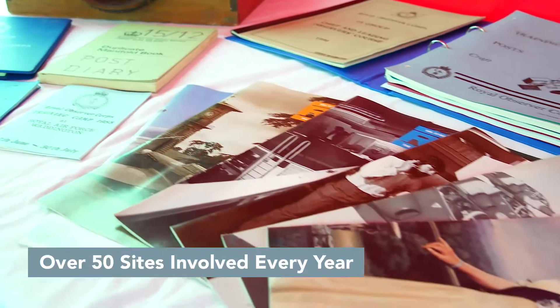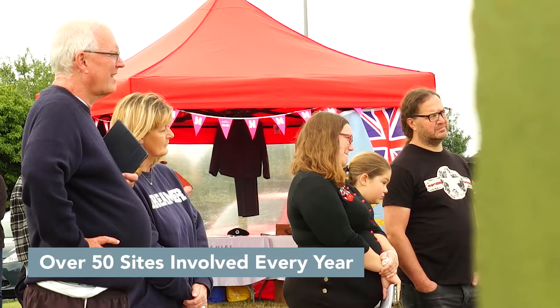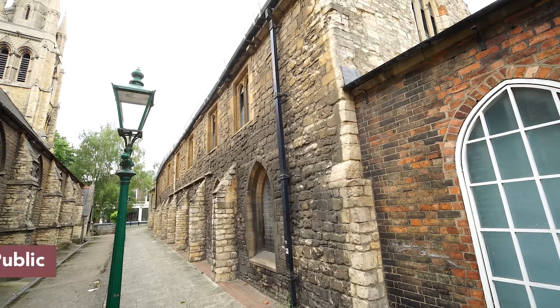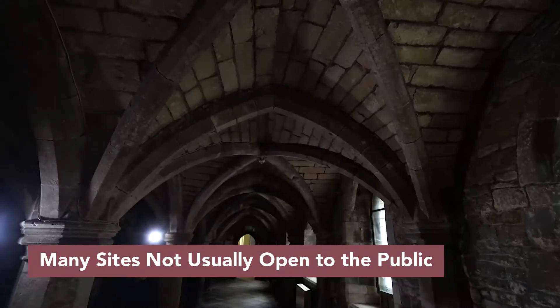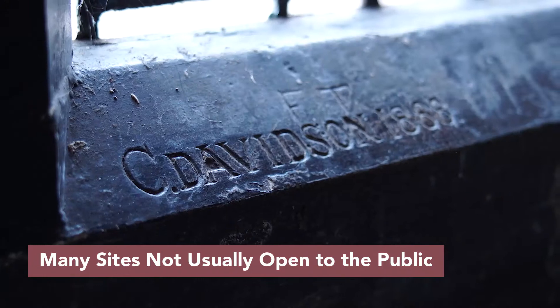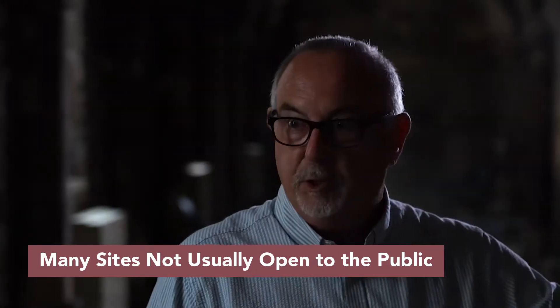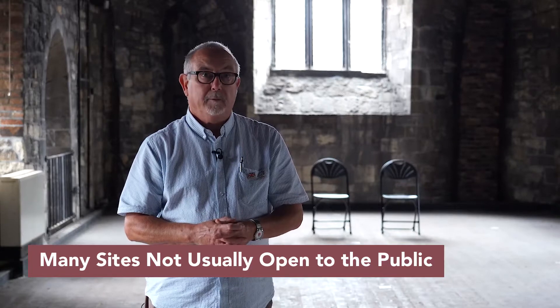I'm a volunteer here at Hole Beach Royal Observer Car Post and we open it for Heritage Open Days every year. I'm part of today's Heritage event in Greyfriars where we're bringing the public in Lincoln to see this wonderful building.